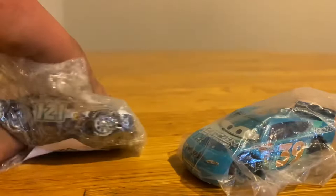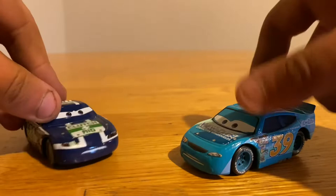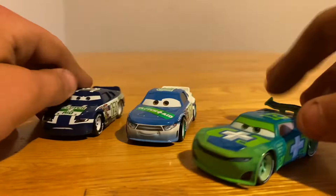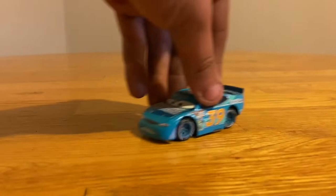We got these things open and pulled them out. Two new racers and two new collections completed. Now that we have Kevin Shiftright, we now have Dino Draftski and Noah Gocheck — so now we have all three Clutch Aid racers. And now that we have Ryan Shields, we finally have the Viewzine collection — number 39 — completed.